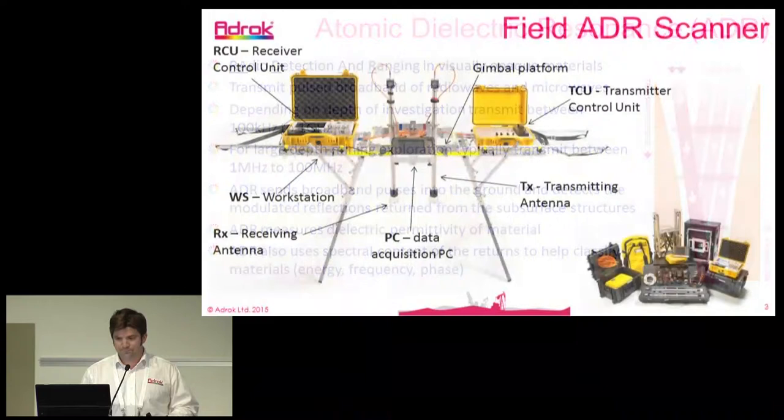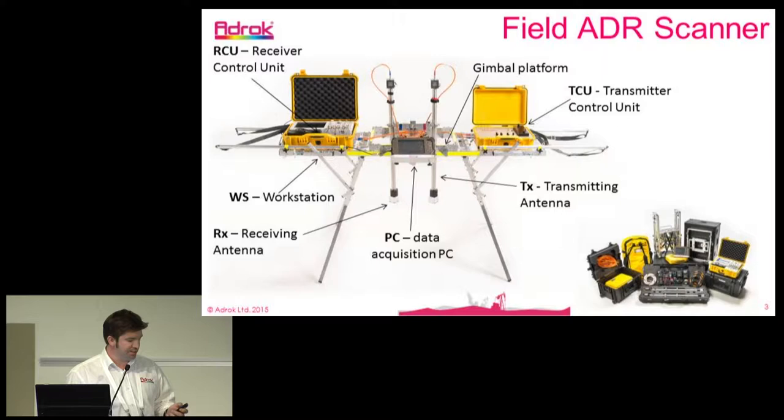This is our field scanner. We have a bi-static system with one transmitter and one receiver, which can move together in tandem or be separated by distance. We have a pulse generator system which sets up the transmit pulses, a radar control unit to amplify and analyze the returns, and an ADC conversion back into a PC tablet to display the data in real time.